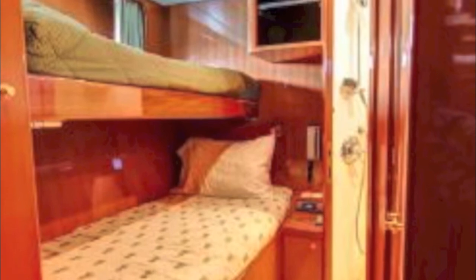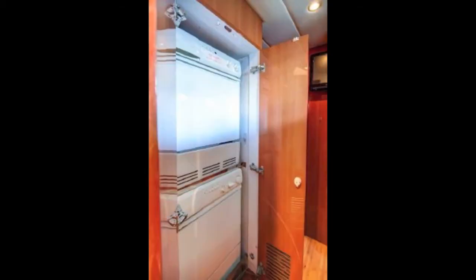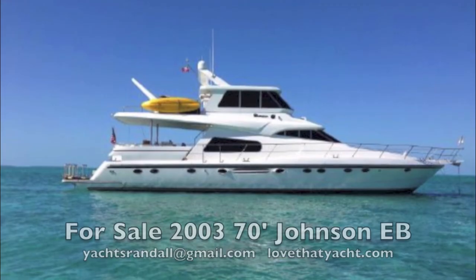This boat also has crew quarters — it's a really big, roomy boat. Here's your washer, dryer, and pantry area. This is a Johnson 70 Motor Yacht; it's about as good as it gets and aggressively priced to sell.